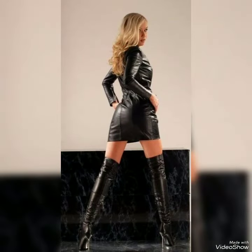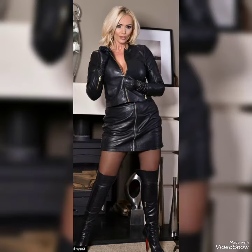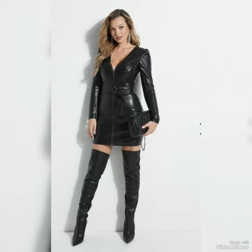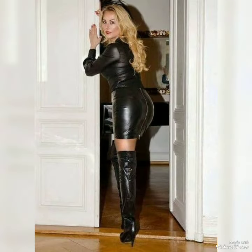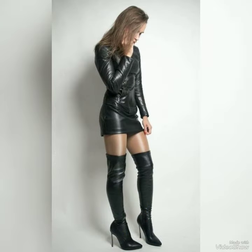In my videos I show you skirts, body-con dresses, lambskin types, dresses with thigh-high and knee-length boots, with sneakers, with tights. All types of jumpsuits, high leather skirts, minis, mediums, A-line, slim fit — all types of designs. So must watch my videos till the end.